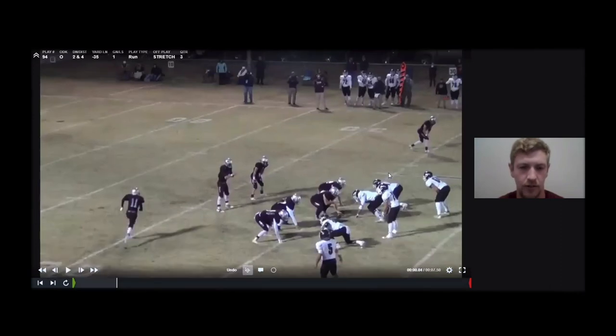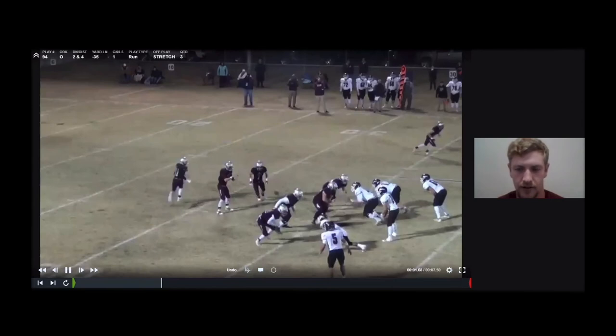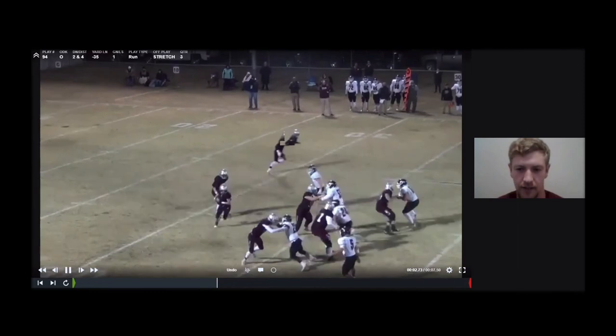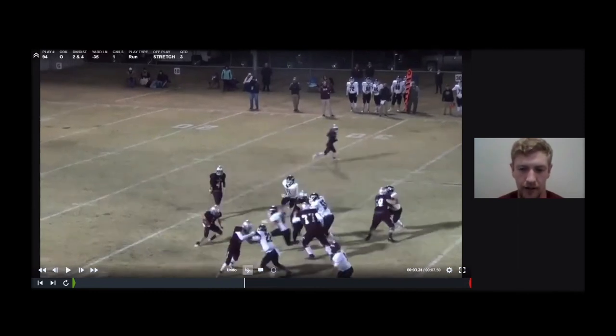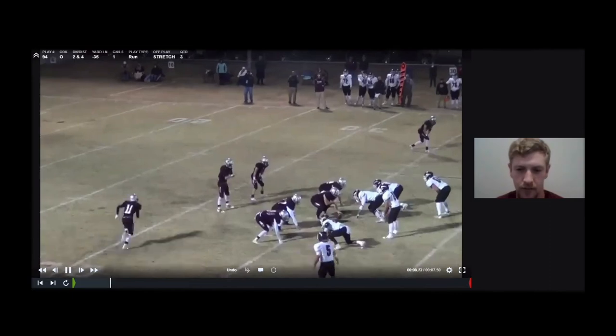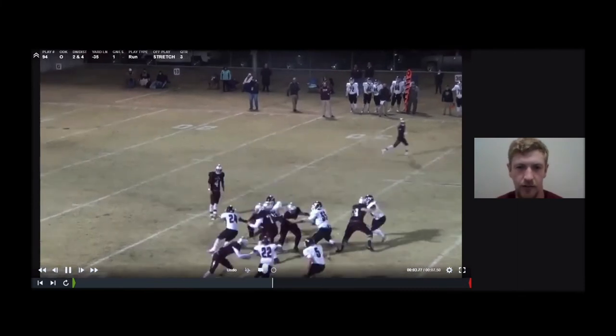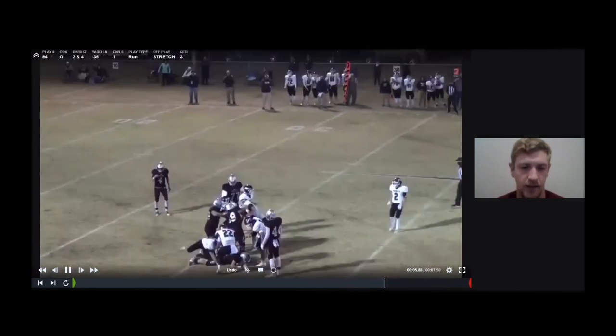Here we are dressing it up with some motion — this is the orbit motion that I talked about earlier. This is a good way just to make the defense start looking and seeing different things going on and kind of give them a little eye candy. You can see this backside linebacker right here is really slowed down by the motion and is having a hard time trying to figure out if he should widen out — maybe we're going to toss it out there to the motion guy. So it gives our backside guard a chance to get up to the second level and get him reached and get him cut off. We don't get a very good block by our play-side guard, and we'd like to see him take a better path. But even with him missing right here, it's still a one-yard gain and setting us up for a manageable situation on the next down.